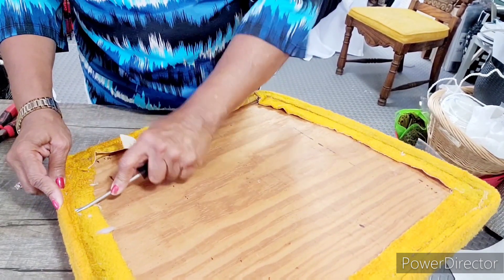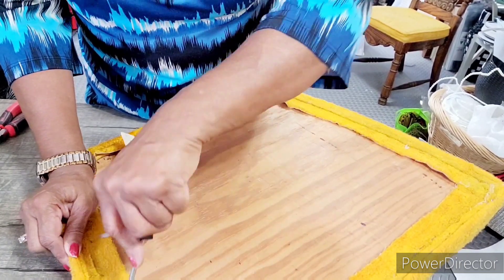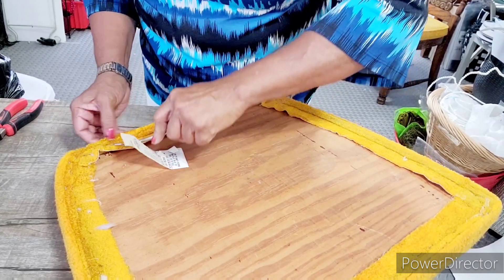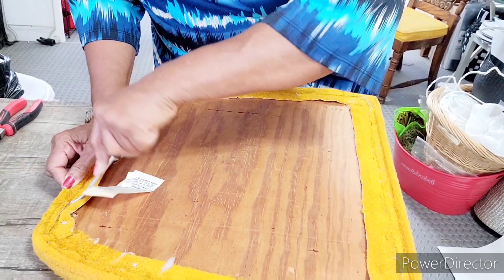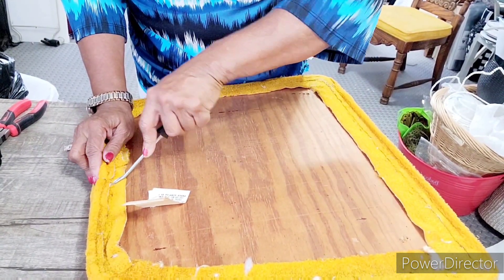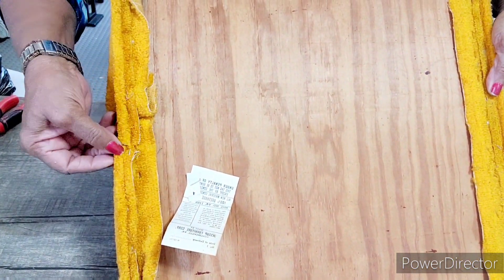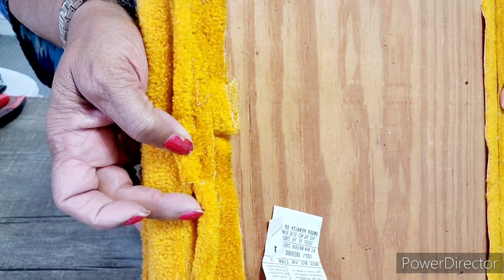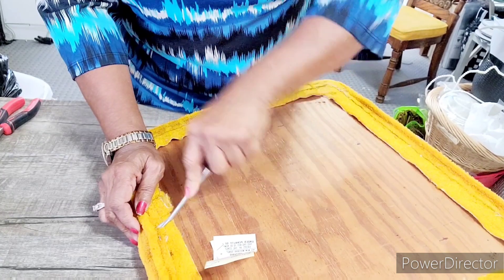We're going to get this welt cord from around the bottom. I don't think I'm going to put welt cord around the bottom of this — I might do a quarter-inch because it might show some of the chair. But if I have to, I'll buy me some rope and put it around. It's two pieces and when they came all the way around they cut it so it can connect together — we usually glue ours together.